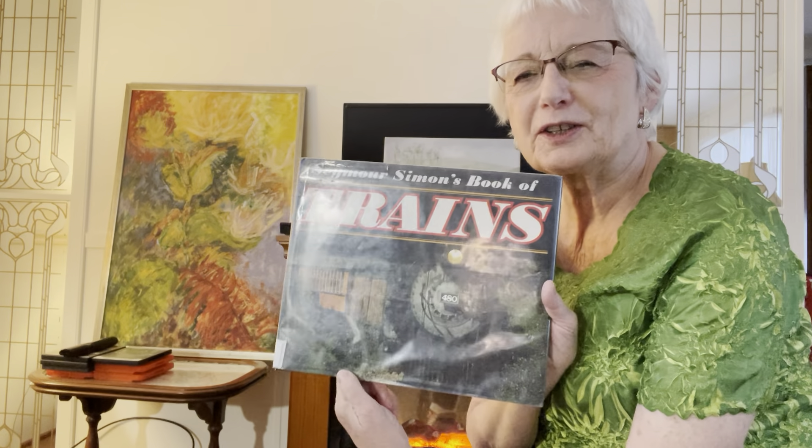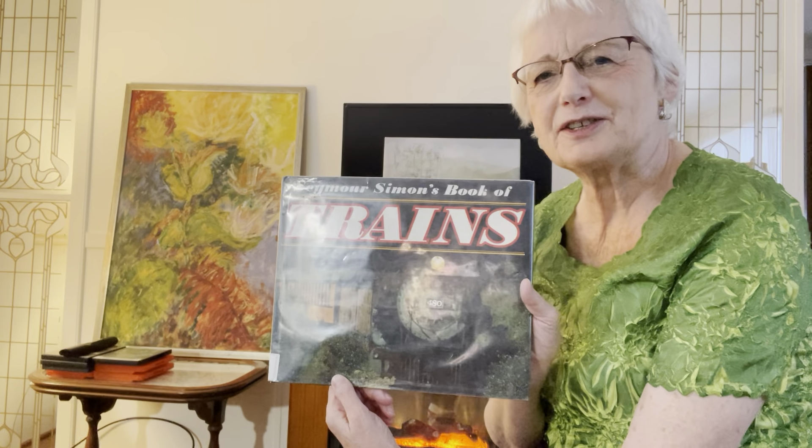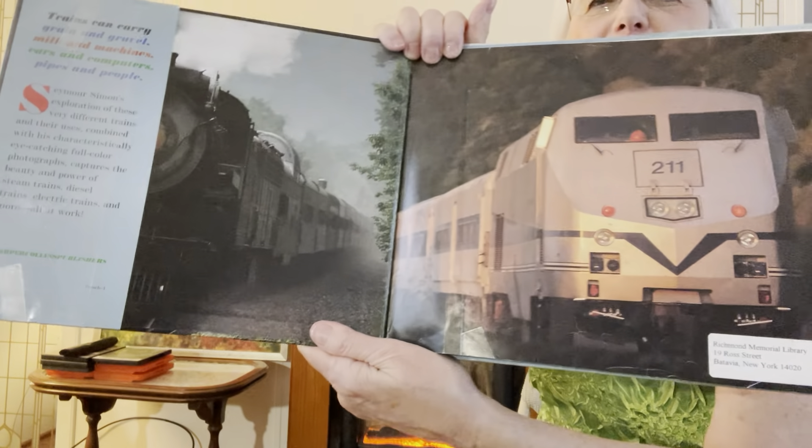Hello, you guys. I found a train book for probably Walker. I'll enjoy reading about this one. I don't know if we've read this one already, Walker, but I thought even if you have, we could just look at the cool pictures of the beautiful trains quick.